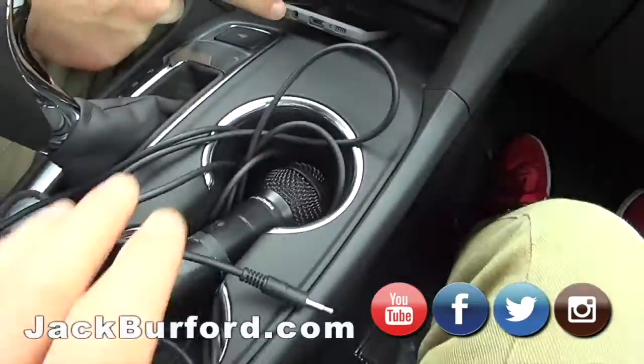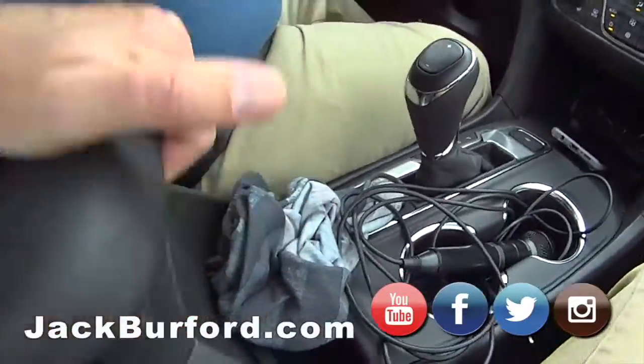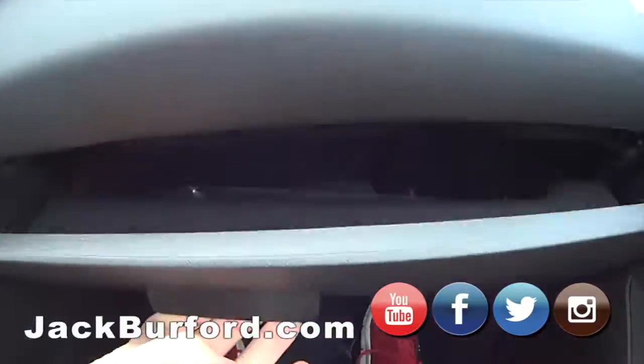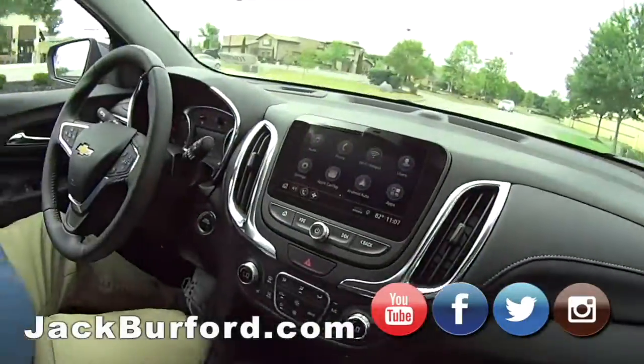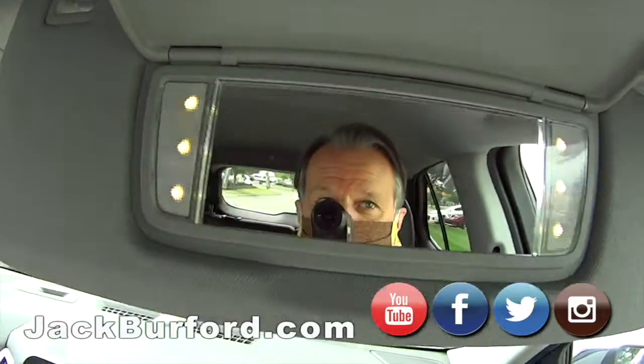Oh yeah, and look — it's got room for a microphone! Wireless charging for your phone, plenty of storage, a little tray down there, glove compartment, and blind spot monitoring. It's decked out.